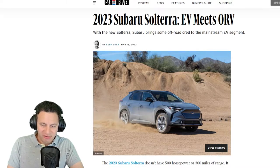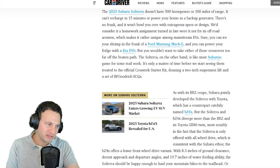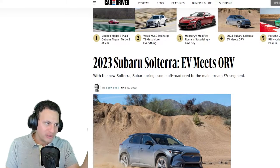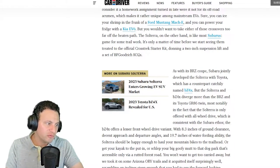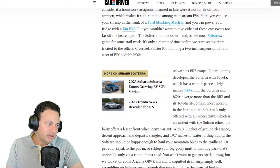Before I tell you my opinion, let's go over the facts. It's an on-road/off-road vehicle. There are going to be two versions: the Toyota version, the bZ4X, which will be front-wheel drive, and the Subaru version, the Solterra. The bZ4X offers a lesser front-wheel drive variant — that's the Toyota version — so it'll probably give you more mpg. It has 8.3 inches of ground clearance and a decent approach and departure angle.